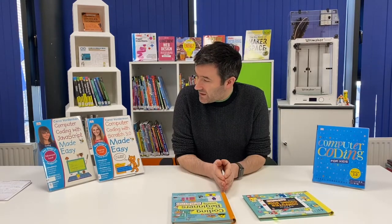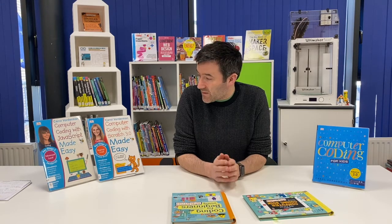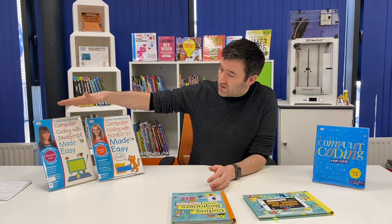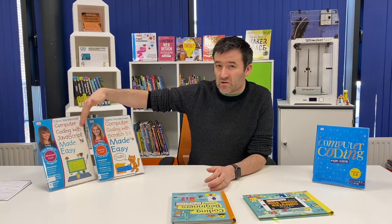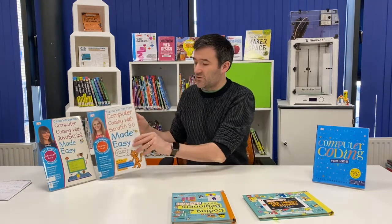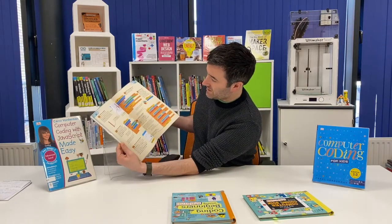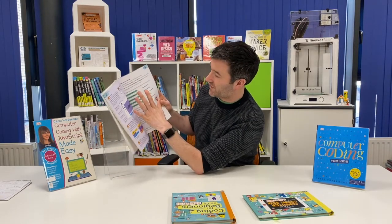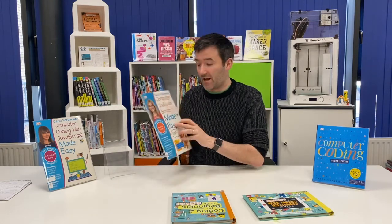For the older kids I recommend the Carol Vorderman books. They cover a number of different computer languages — each language has a beginner level and an advanced level. There's Scratch, JavaScript, HTML, Python, and more, all just focusing on that one computer language. They're colorful, with different projects explaining things to the children, and at the end of each program they have questions to check understanding.